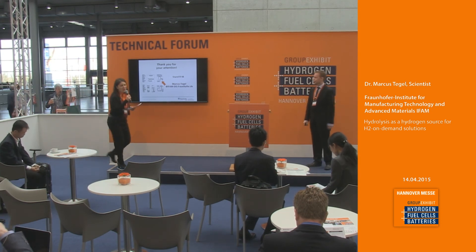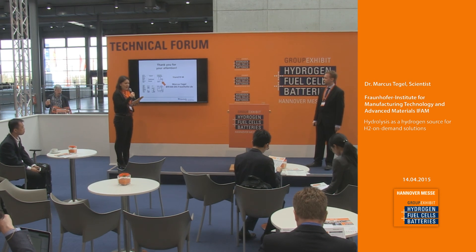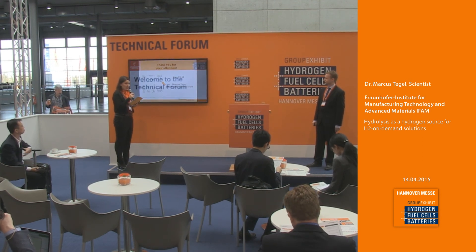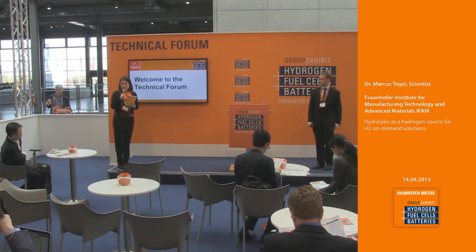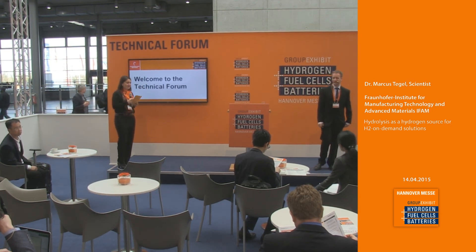Thank you very much. And thank you from my side for the technical forum. Thank you, Mr. Markus Tegel — that was a wonderful presentation. If you want more information, please visit stand B44 right around the corner. Thank you very much.